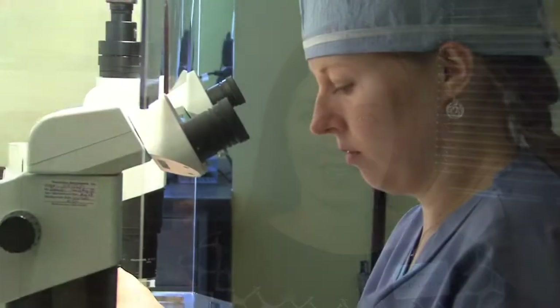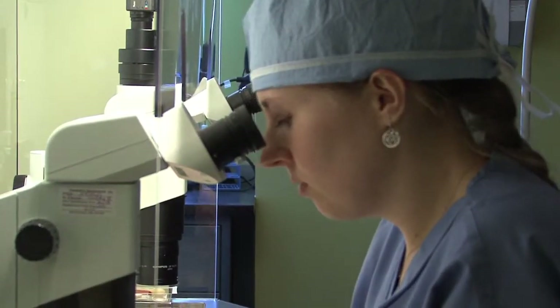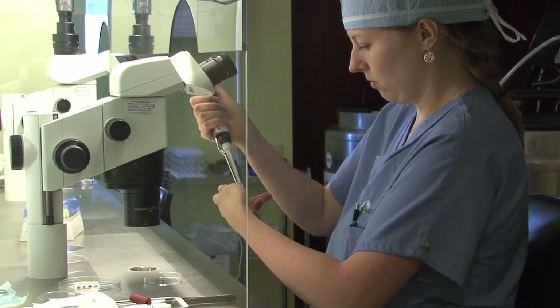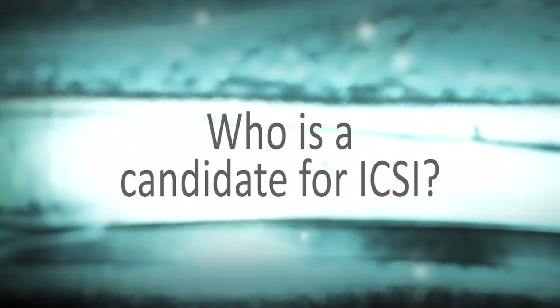The second way is a more active approach called ICSI, which stands for intracytoplasmic sperm injection, where the best sperm is hand selected and put into each one of the eggs. Reasons to do ICSI include unexplained infertility — when we don't have a reason why you're not getting pregnant on your own, sometimes that's just difficulty with fertilization — and also when there are too few sperm to fertilize on their own, so male factor infertility is often an indication for ICSI.